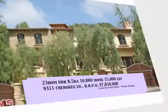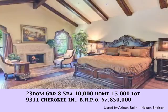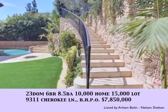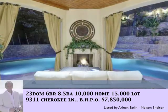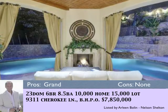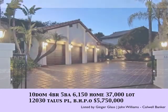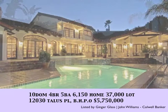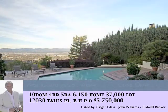In Beverly Hills Post Office this month: with 23 days on the market, 9311 Cherokee Lane, priced at $7,850,000 — a 10,000 square foot home with lots of outdoor spaces, fireplace, and a very comfortable Tuscan villa. With 10 days on the market, 12030 Talos Place in the gated community of The Summit has great views of the valley.